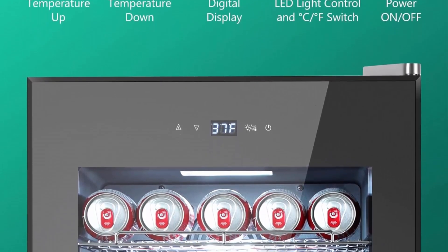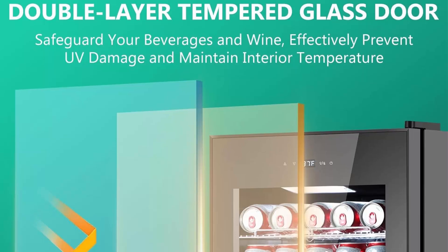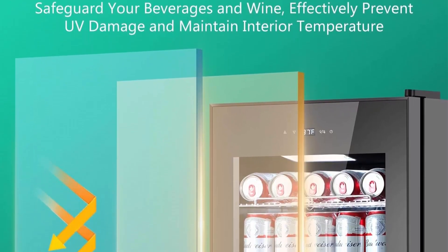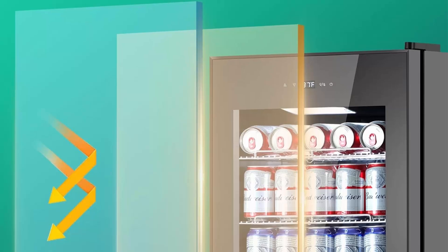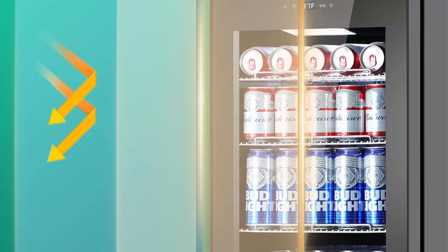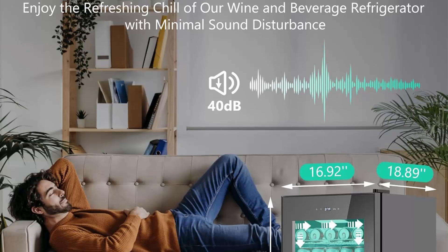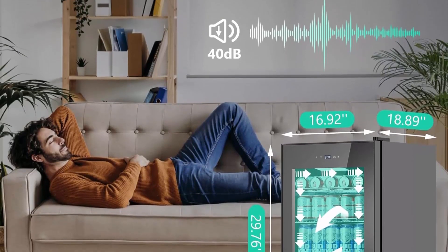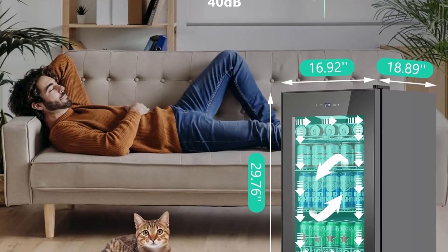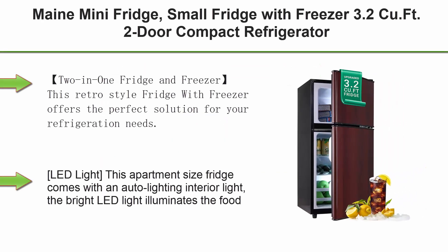Soothing white LED lighting creates a visually pleasing ambiance, allowing you to easily pick your preferred beverages anytime. The powerful compressor cooling system provides robust, rapid, and stable cooling while running with minimal vibration and noise — noise level stays below 40 decibels, ensuring a tranquil home environment for uninterrupted relaxation.